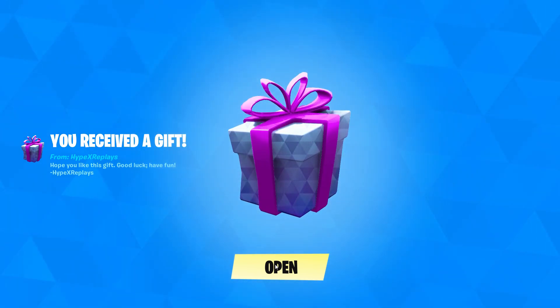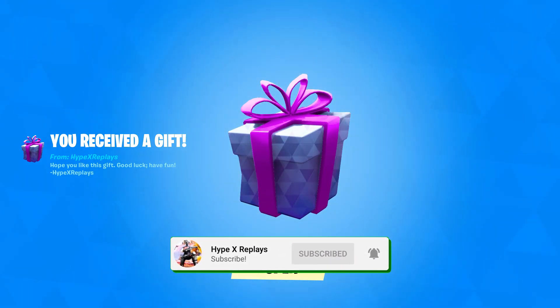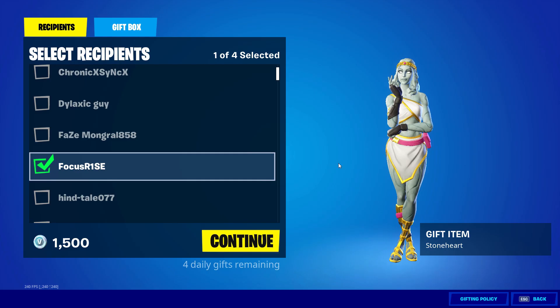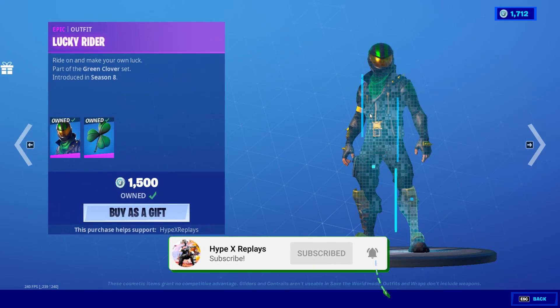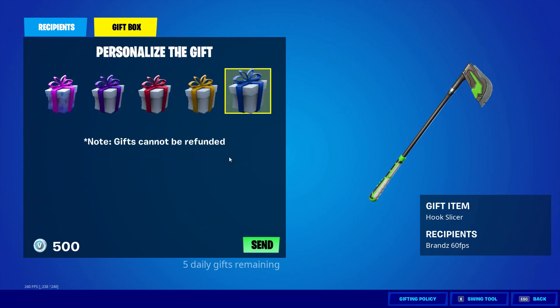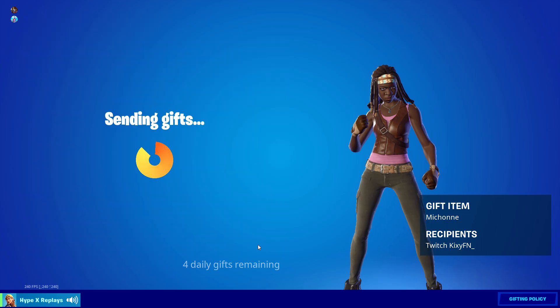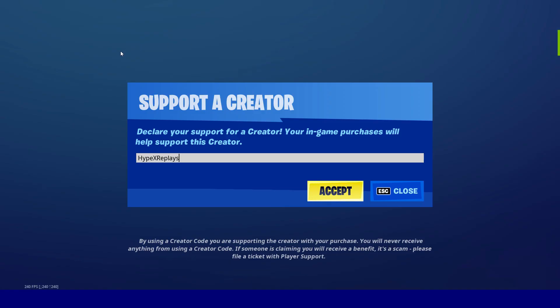If you'd like to see this, the next time you log into Fortnite, make sure you are subscribed to the channel with the post notification bell turned on, then go and comment down your Epic. I do try to give my subscribers gifts all the time here on the channel. Drop a like, subscribe with notifications on, and follow my TikTok and Instagram. I also own a supporter creator code: Hypex Replays, all together — hashtag ad.